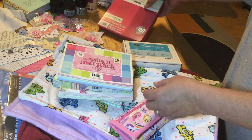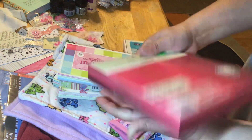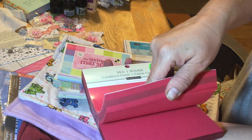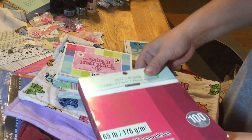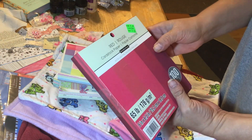This one she definitely got at Michael's because I recognize it. It's pretty great because you can use these different colors all year round, but especially at Valentine's and Christmas. Pretty cool — looks like she paid $5 for this one.